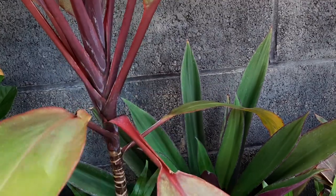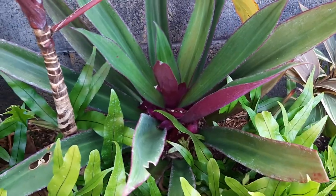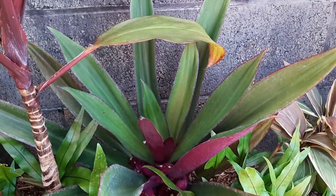Back there is rhoeo, or Moses in the Cradle as I've heard it called. This is the full-size version that I got at a park near our house because it was just lying on the ground, so I took it home.